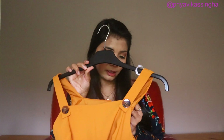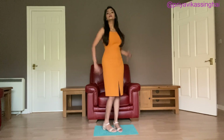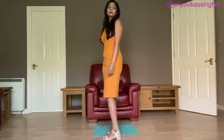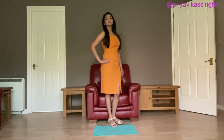My size is UK 8. Now let's see how it looks.